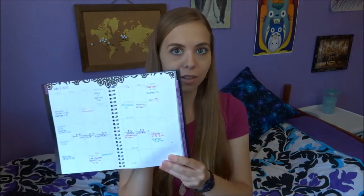I used to color coordinate things and it used to be colorful, but I got lazy and stopped doing that and just started writing with a pencil. But whatever works for you — a planner is very, very helpful.